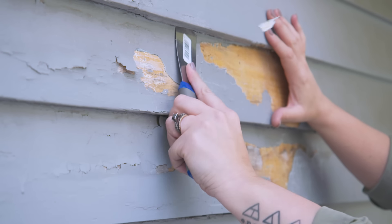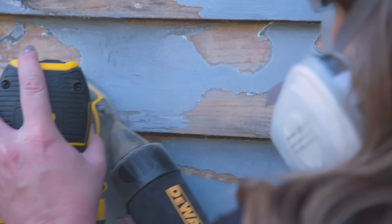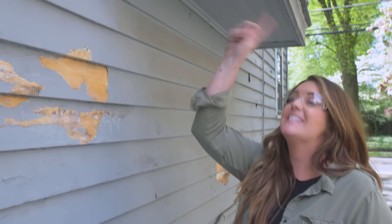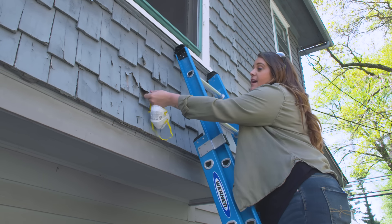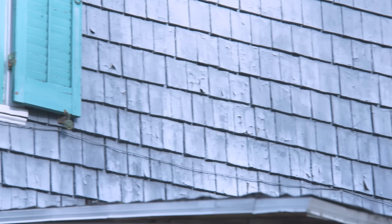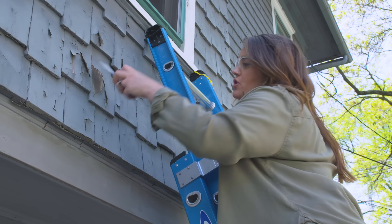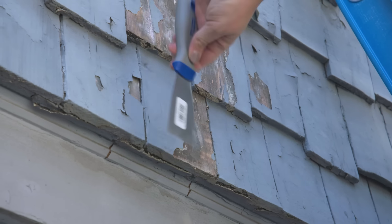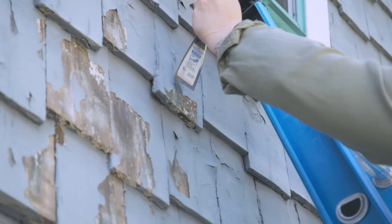In areas where the paint is very well adhered to the house, hit it with the sander to take down the ridge — you don't need to keep chipping it away. For the cedar shingles up above the technique is a bit different. Working in a vertical motion rather than horizontal, I'm sticking with the putty knife so I don't damage the shingles, and it's working just fine.